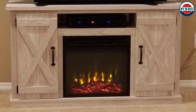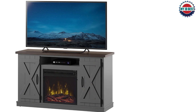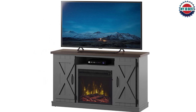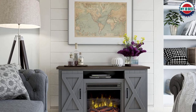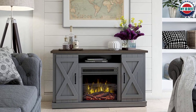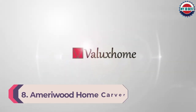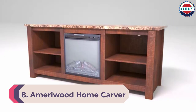Use one switch on the front of the unit to turn the heat on or off and the other switch to turn the fireplace display on or off. This product is made to hold TVs up to 55 inches in size and is available in five color options. The shelf just above the fireplace insert is an excellent place for a cable box or DVD player, and it even has a circular cutout in the back to help improve cable management.